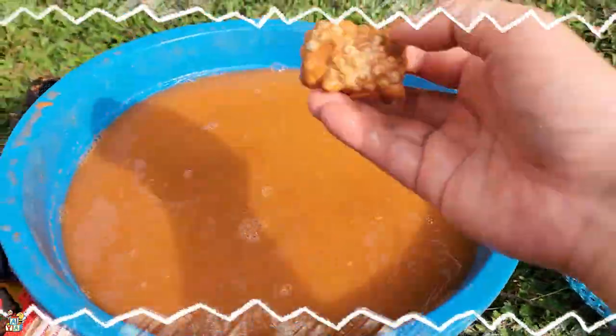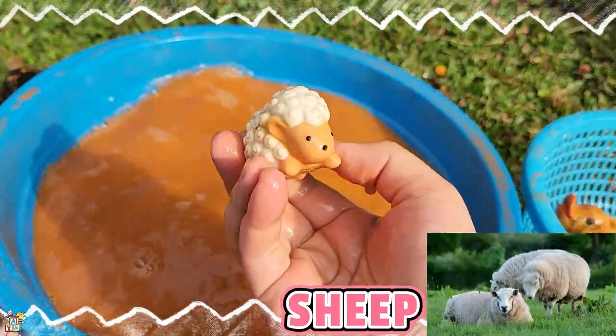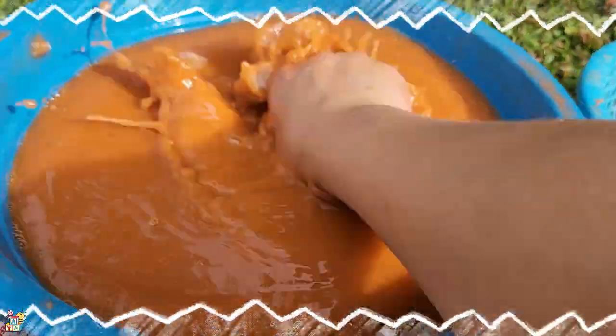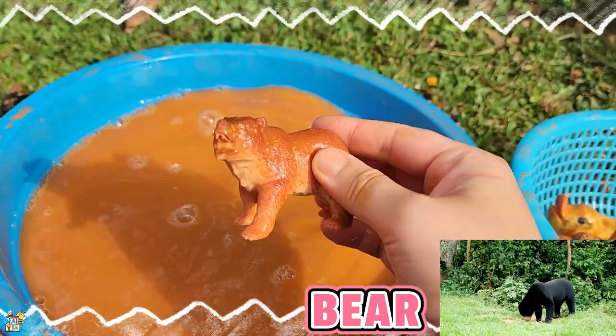Look, what is this guys? It's a fire truck! Fire truck! Next we have — what is this? Is it a sheep? Yeah, it's a sheep!